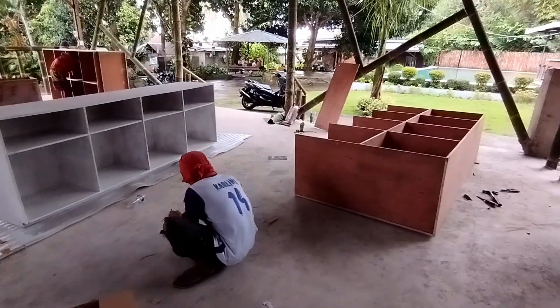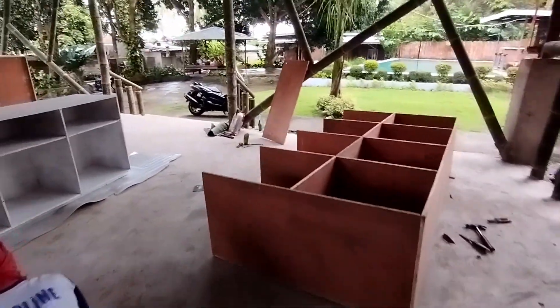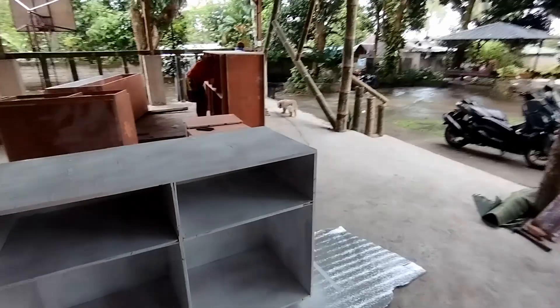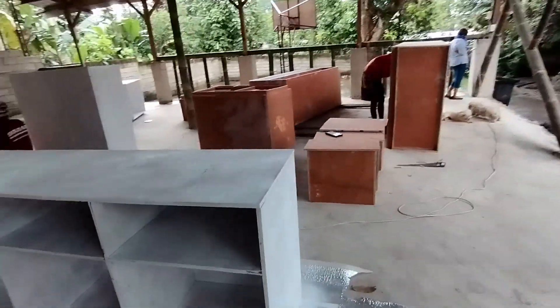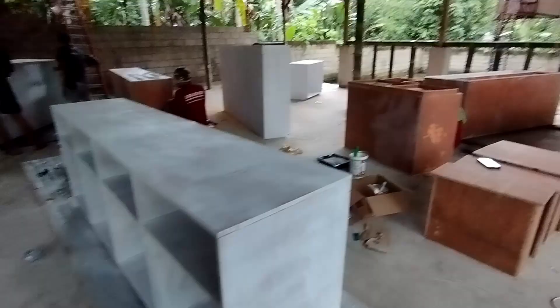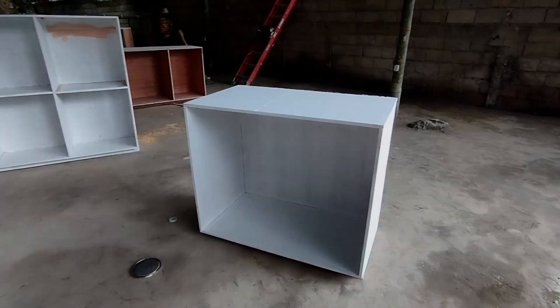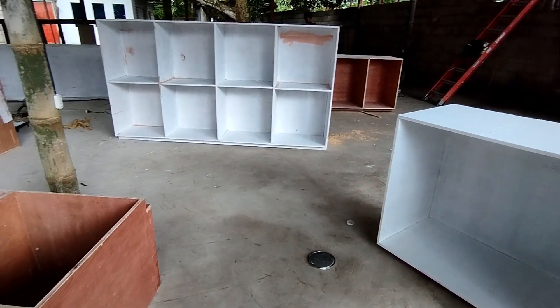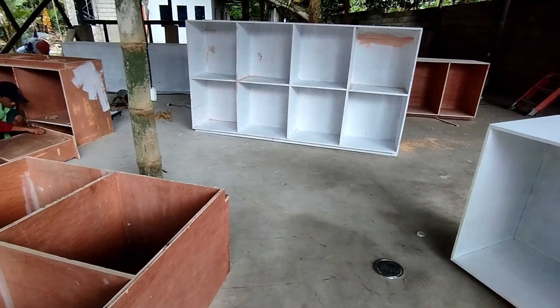Yung ginawa namin is nirepair lang namin yung mga damaged na part, tapos mininturahan namin sya ng primer kasi final na lang namin dun sa site — kasi for sure may mga changes pa during installation. So yung mga cabinets na ito para lang sa kitchen area, masyadong marami na din sya.